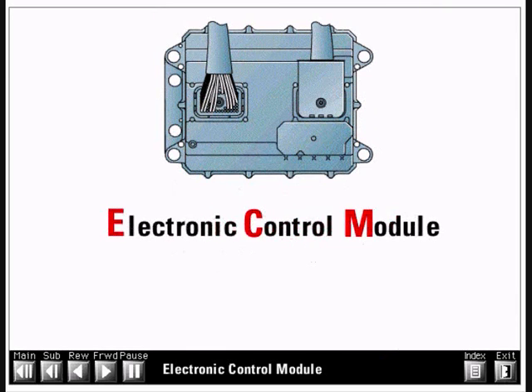The heart of the electronic system is the new electronic control module. This powerful, state-of-the-art computer controls all engine functions, providing excellent performance and fuel economy while meeting stringent and ever-changing exhaust emission standards.